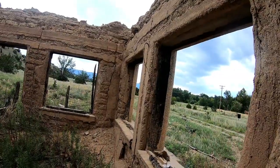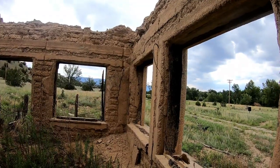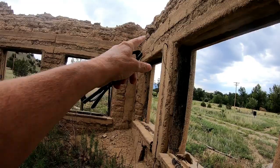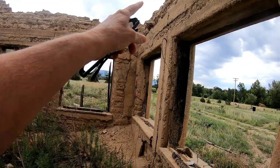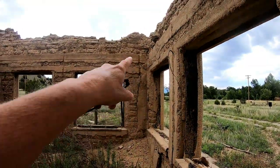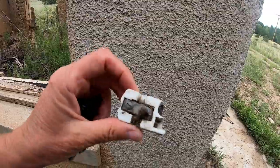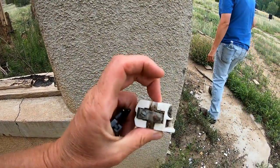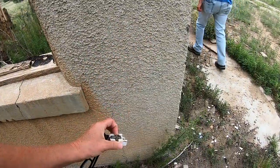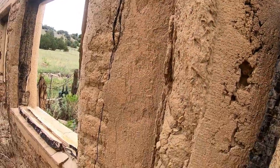I was looking at how the electricity was run in this adobe building. It looks like they put a groove down there, put the wire in it, and then covered it up with adobe. Oh, and that's an insulator - it goes to the electrical system. See how the wire is buried behind the adobe.